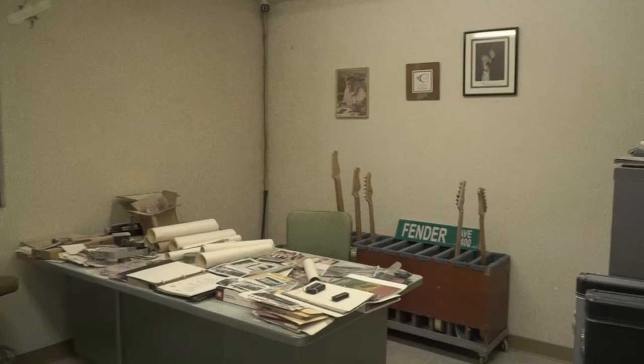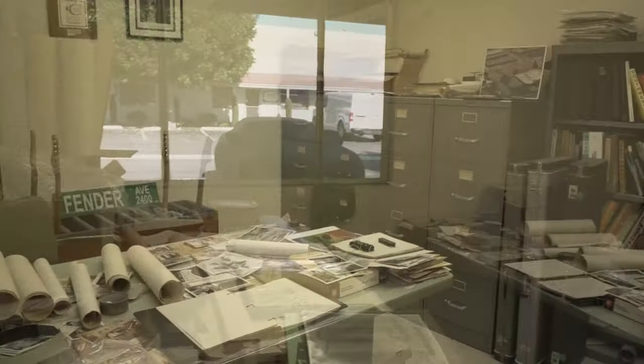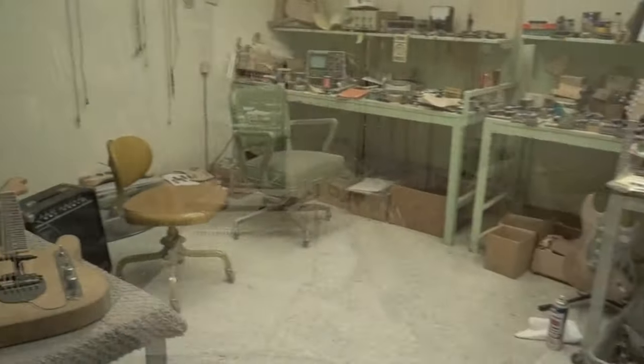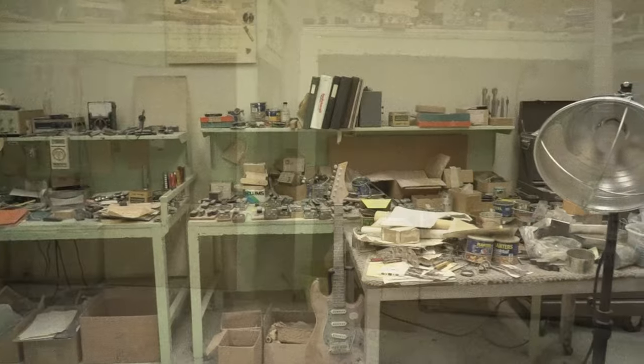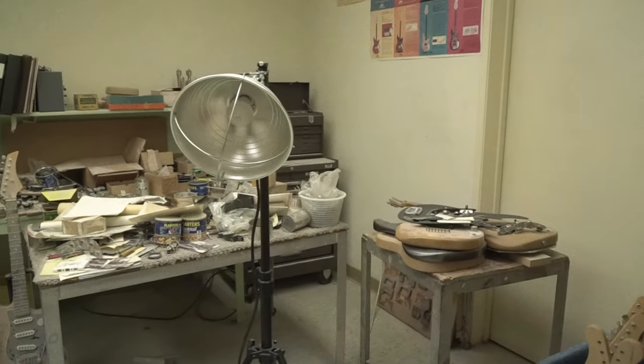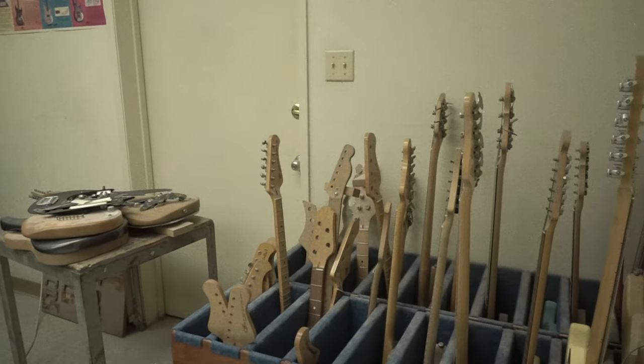In January of 1966, Leo formed CLF Research, and that was where he remained for the duration of his consultancy to Fender, which expired in 1970. CLF Research begins with his ending and closing work at Fender, and it passes through his work at Music Man and on through his work at G&L. While it's a brand we celebrate today on certain G&L guitars and basses, it's really to pay tribute to this umbrella of Leo Fender's work.